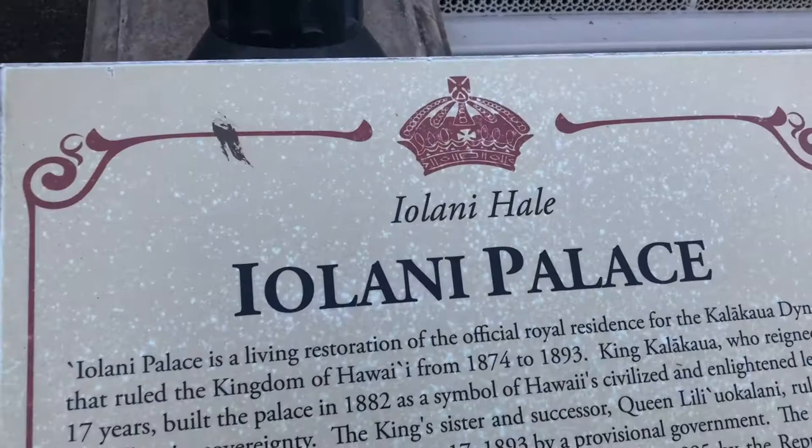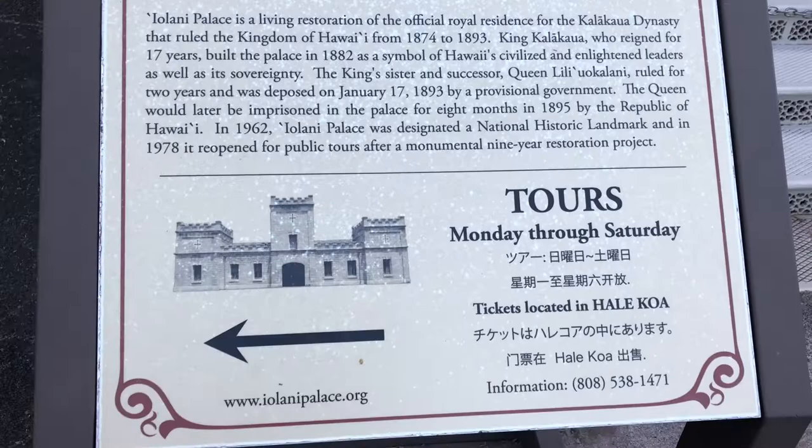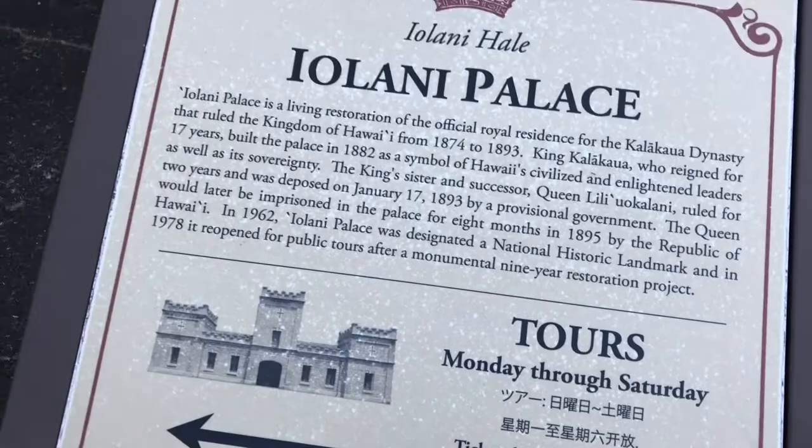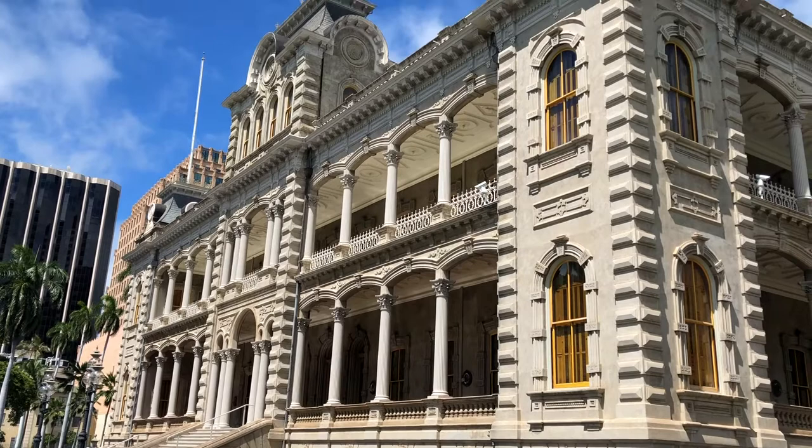Iolani Palace is a National Historic Landmark here in Hawaii. It was once the official residence of the native Hawaiian monarchs. Because of his worldly travels circumnavigating the globe and time spent in Europe, King David Kalakaua, also known as the Merry Monarch, decided to build the palace, and the foundation began in 1879. Construction was eventually completed in 1882.